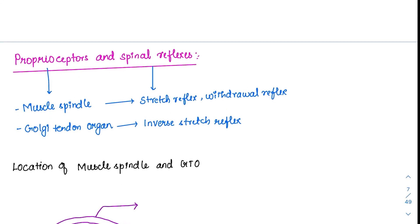Proprioceptors and spinal reflexes. Spinal reflexes are part of the motor system, but we are combining them with the somatosensory system because proprioceptors are responsible for these reflexes. Discussing them together makes it much easier.